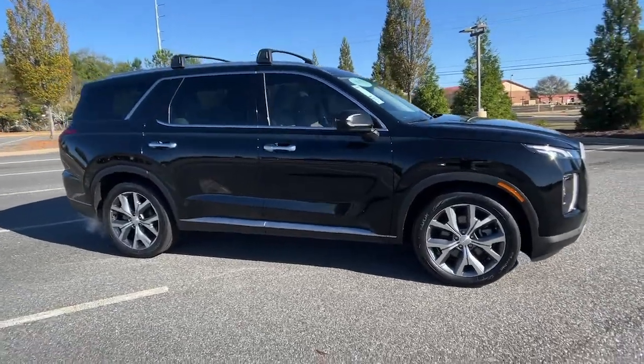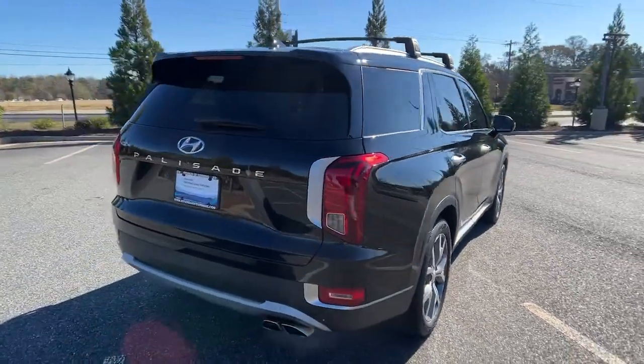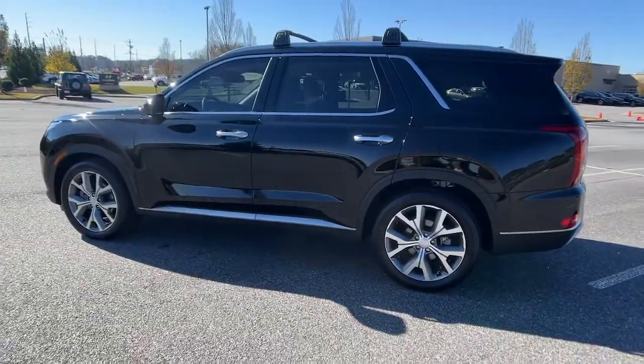This could be the car for you — the 2021 Hyundai Palisade. With less than 20,000 miles on the odometer, this vehicle stands out from the rest. Style, space, and performance are yours in this well-equipped Palisade.